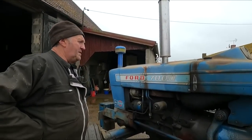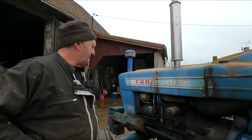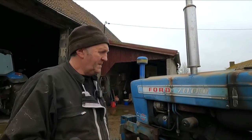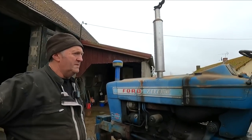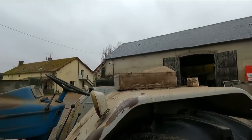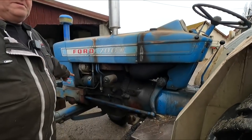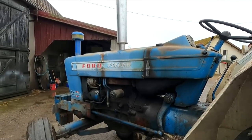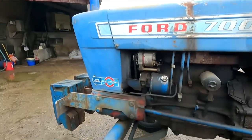All I'm doing is spraying the bonnet — I have the paint, just need to sand it down. I have a proper spraying machine, not your normal yoke. I might take off the toolbox at the back and attach it somewhere up here, because it's kind of in the way. I think that's all I have to say about it.